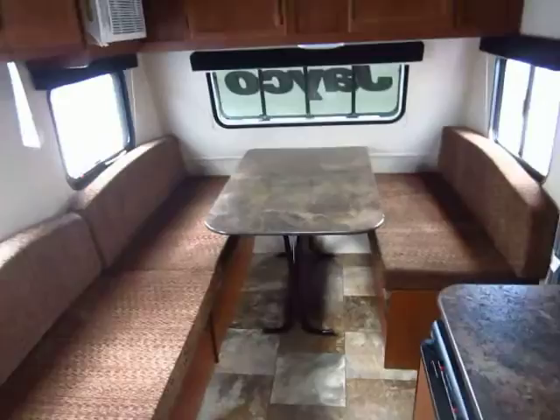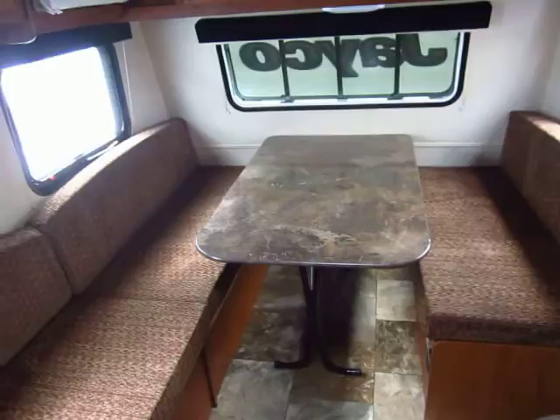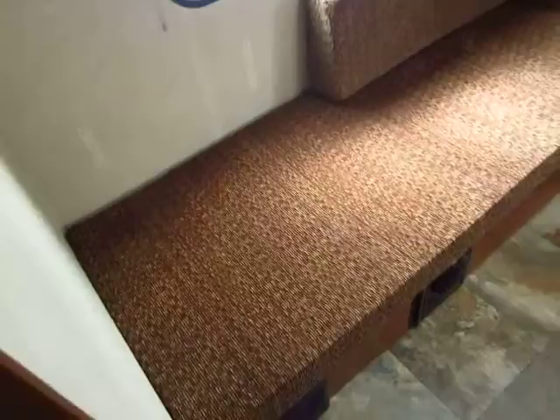A couple neat things up front: you have a big front dinette which can fold down into a seven-foot-wide bed. Even if you don't want to do that — say you just have an extra kid you want to sleep quickly — you see how wide this bench is? You don't have to convert the whole thing down. You can use just this bench as a sleeper without even fiddling with the sofa or the dinette. Pretty cool.